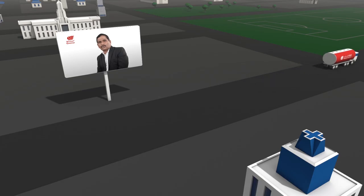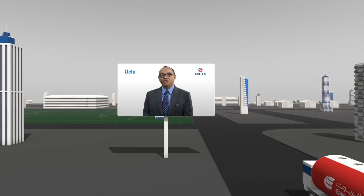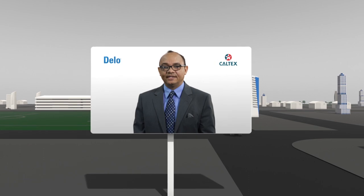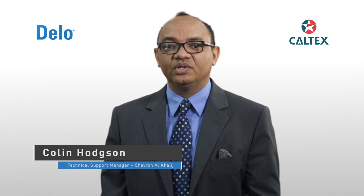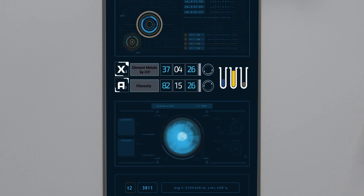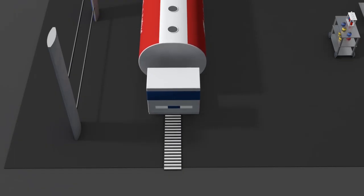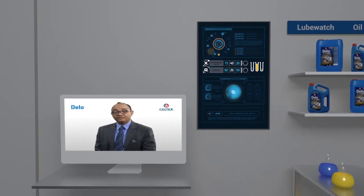Thanks to Caltex's Dello 400 MGX and LubeWatch program. We introduced the LubeWatch Oil Analysis program as a diagnostic preventive maintenance tool that uses fluid analysis to monitor and evaluate lubricant and equipment conditions. Quality testing, analysis, and actionable maintenance recommendations have been found to dramatically extend equipment life and dependability.